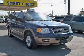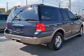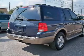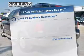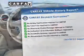Savor your listening experience with the premium sound system. The anti-lock braking system will help deliver you safely to your destination. Pamper yourself with memory settings, and a Carfax vehicle history report allows you to purchase with confidence and the knowledge that you're making a smart choice.